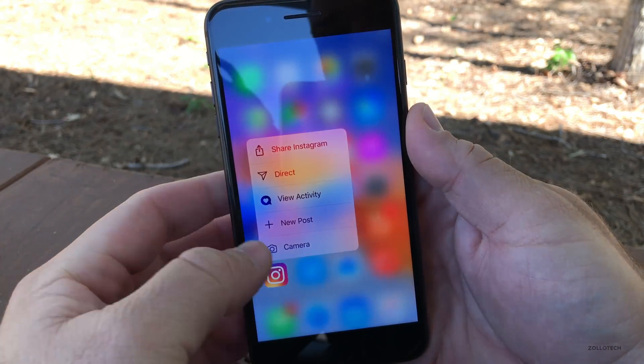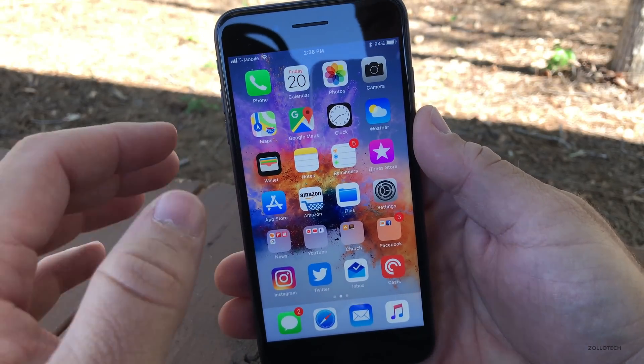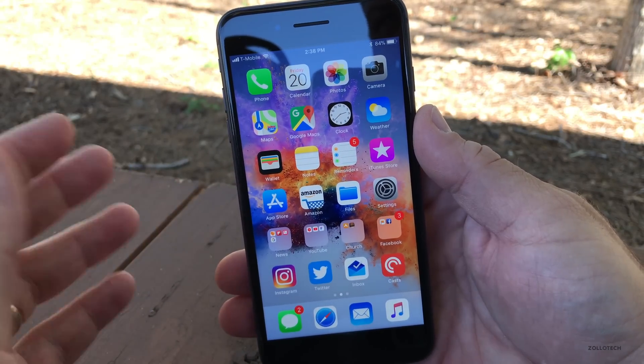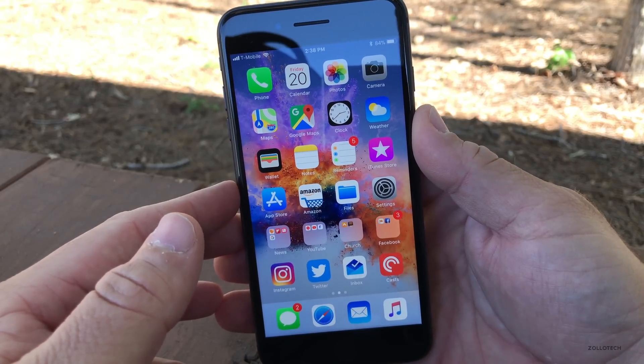Everything's working smoothly. 3D touch lag was fixed in the previous beta, and battery life has been really good on Beta 3. It was a little bit not so great in Beta 1, it got better with Beta 2, and so far it's been great this time around.